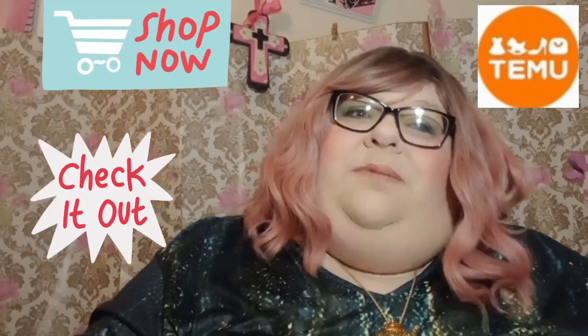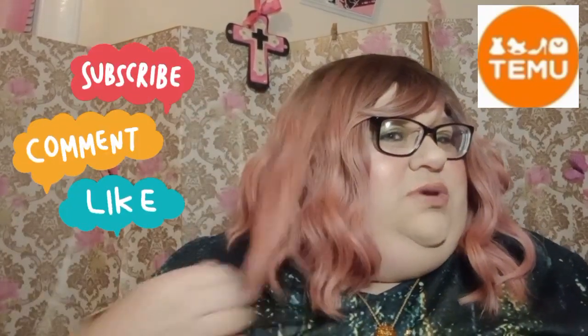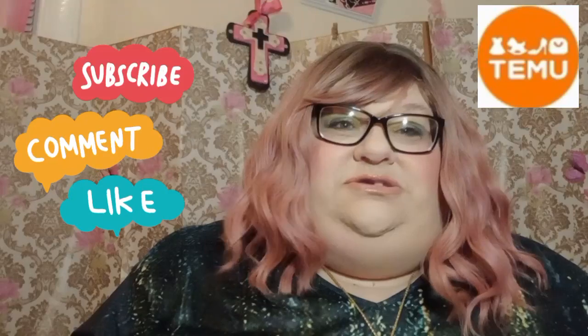All their stuff so far has been excellent quality. I love their makeup, I love their eyeshadows, their eyeshadow palettes, and I've gotten a lot of their nails. I got this wig on Temu too — it's great. I didn't really comb it out today but it's really nice, it doesn't shed or anything.